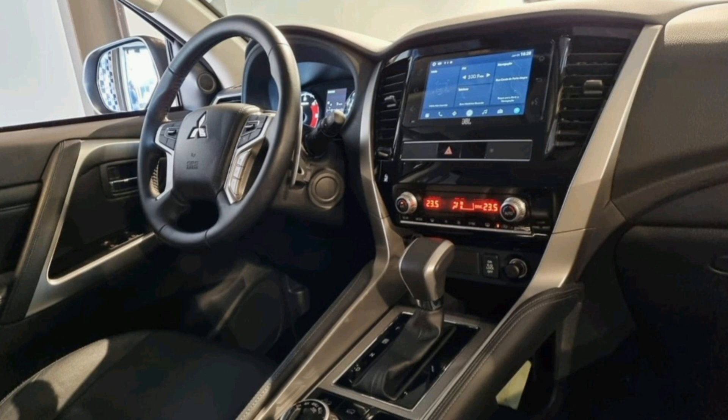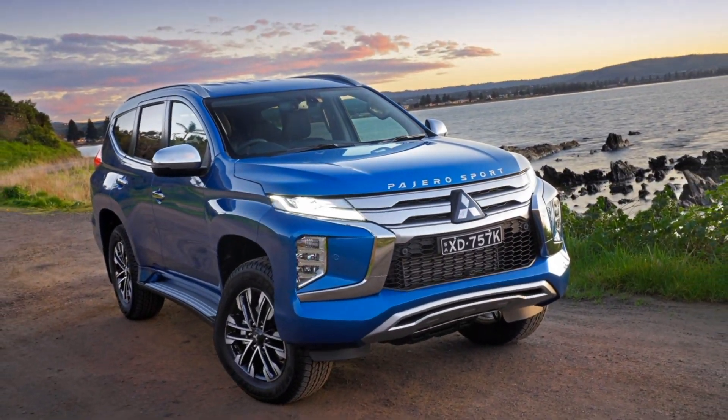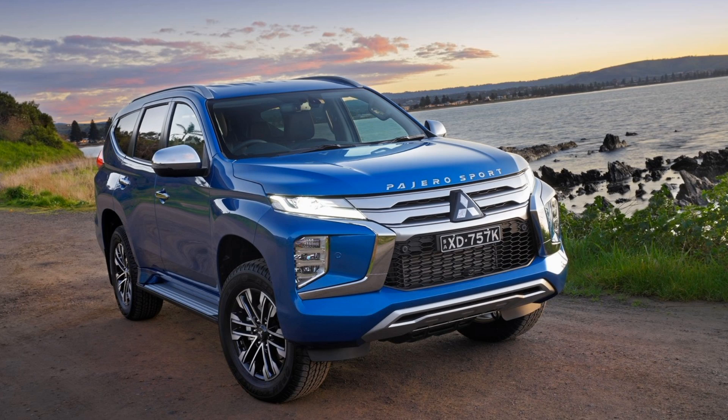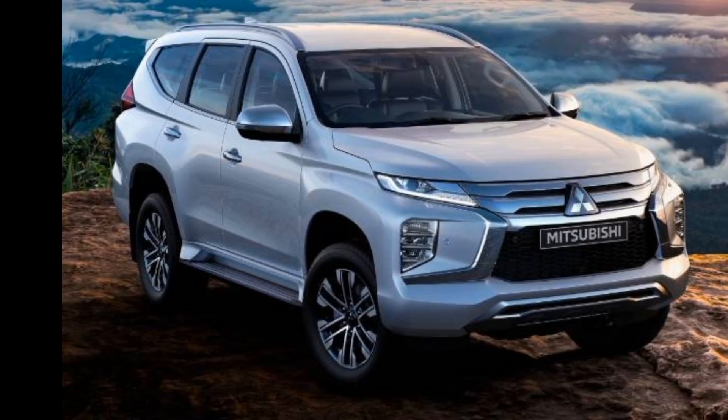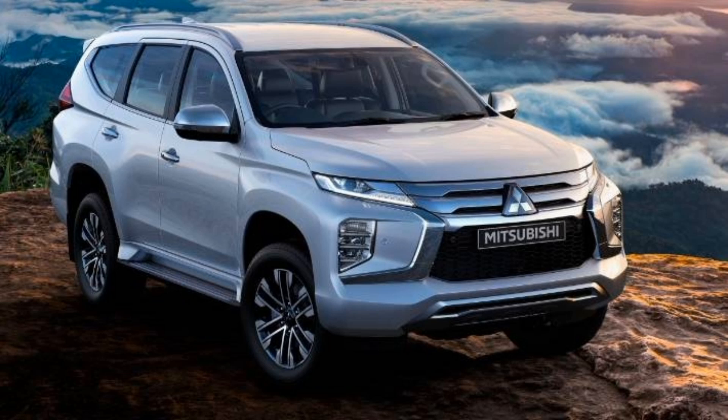The 2025 Page Aerosport is available in two trim levels: SEI and GLS. The SEI comes standard with features such as a seven-inch touchscreen infotainment system, a rear-view camera, and Bluetooth connectivity. The GLS adds features such as a nine-inch touchscreen infotainment system, a panoramic sunroof, and a power tailgate.